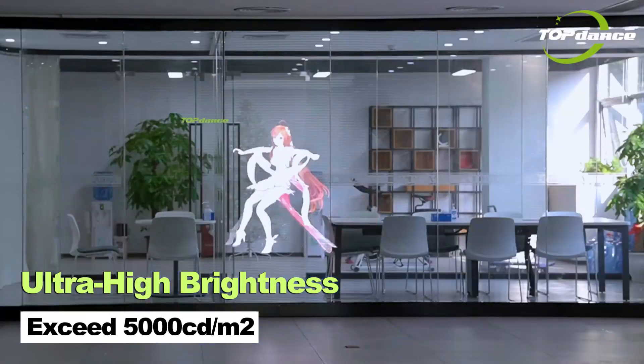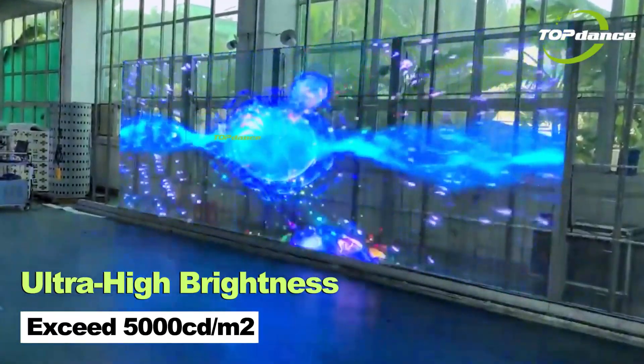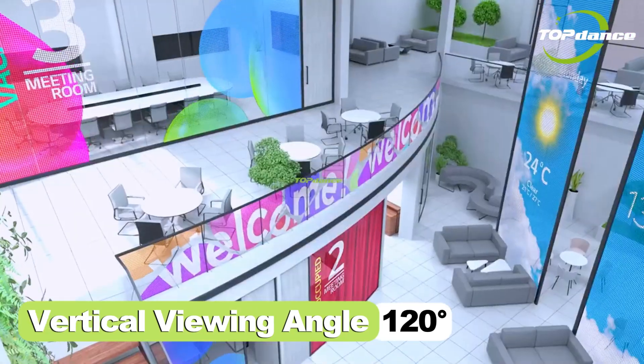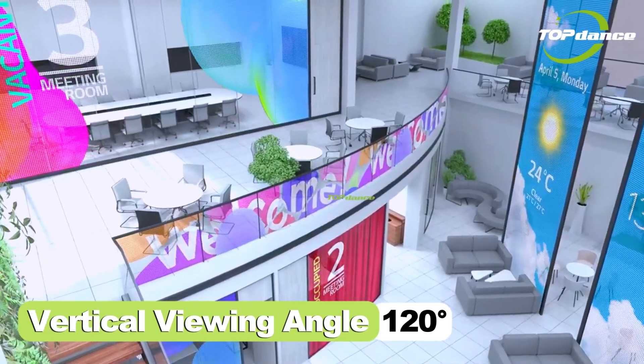Brightness can exceed 5000 candelas per square meter, clearly visible under strong light. Offers a horizontal viewing angle of up to 140 degrees and a vertical viewing angle of 120 degrees.